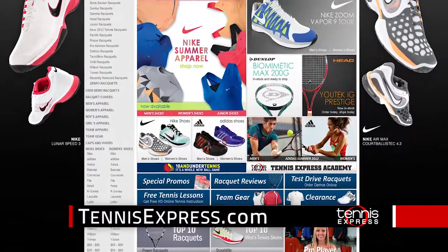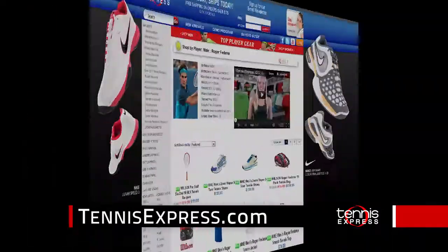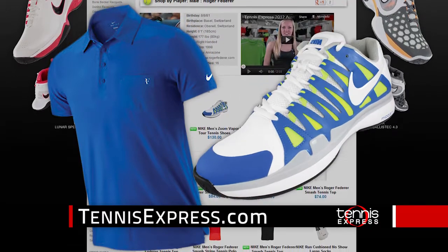Get more out of your game with the largest selection of Nike gear from TennisExpress.com. Dominate the court in the Roger Federer Smash Clay Polo and matching Nike Zoom Vapor Tour 9 shoes.